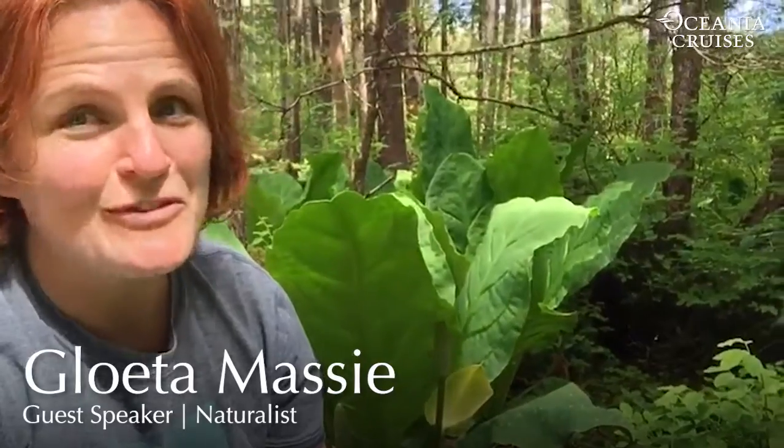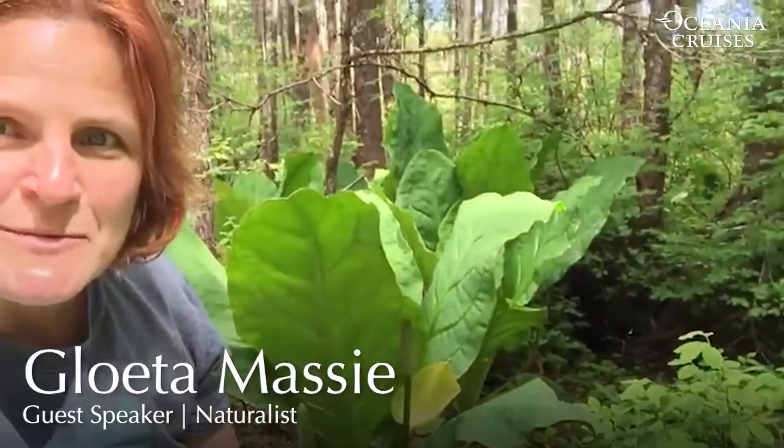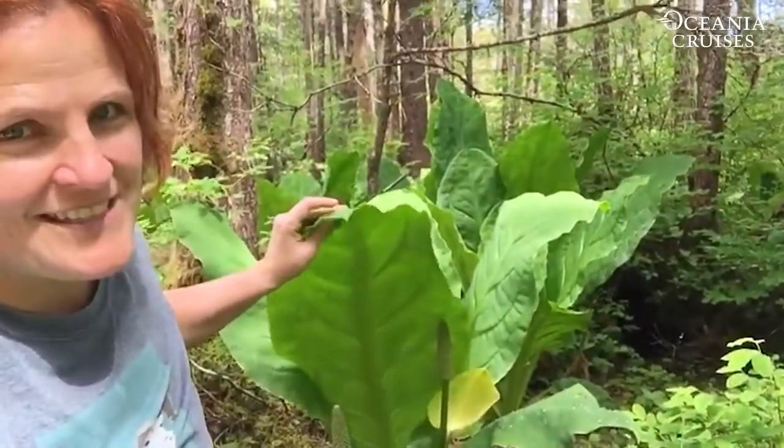Hi, this is Glowita, Schiff's naturalist, coming to you from beautiful sunny Sitka. Loving this weather today. And I'm sitting with one of these cool plants that you should definitely have a look-see if you come to Alaska.